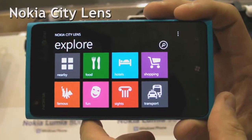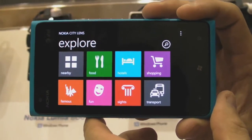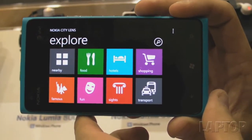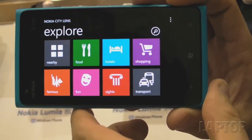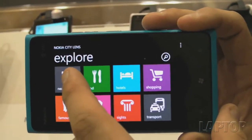This is Nokia City Lens, which is Nokia's app currently in beta. You can download it from betalabs.nokia.com, and it's an augmented reality app that's been launched today.